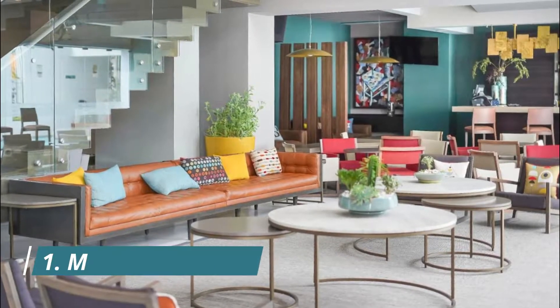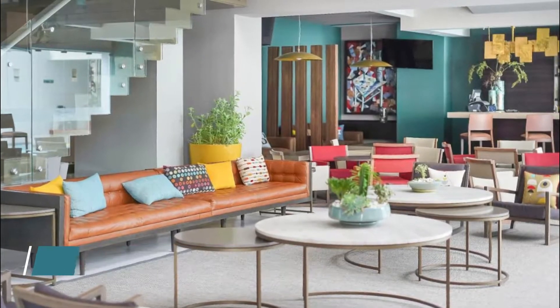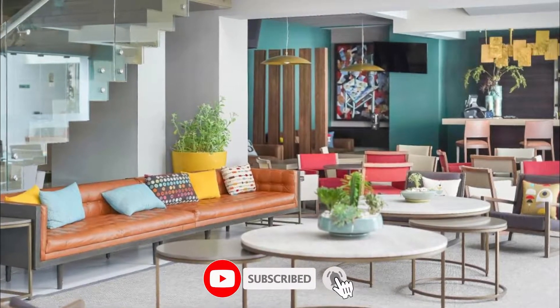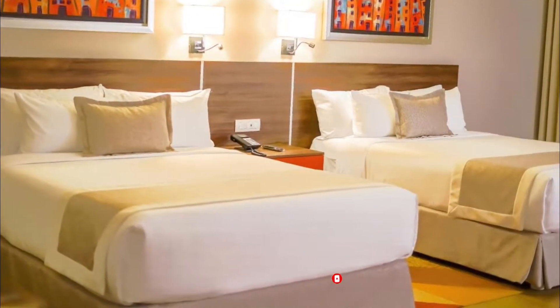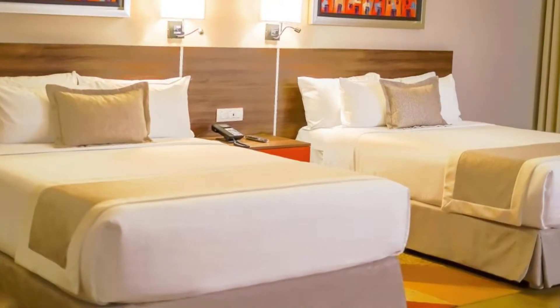Number one: Mitria Hotel. Mitria Hotel features a restaurant, outdoor swimming pool, a fitness center, and bar in León. Featuring family rooms, this property also provides guests with a sun terrace. The accommodation offers a 24-hour front desk, room service, and currency exchange for guests.